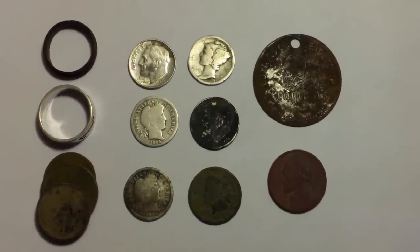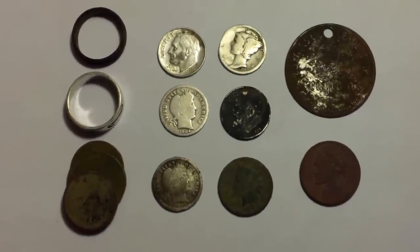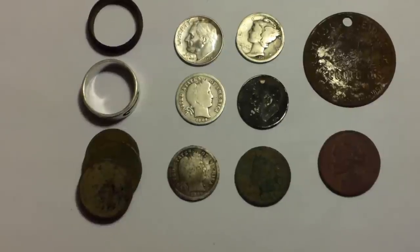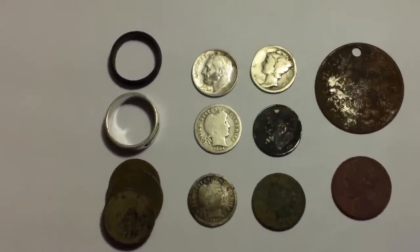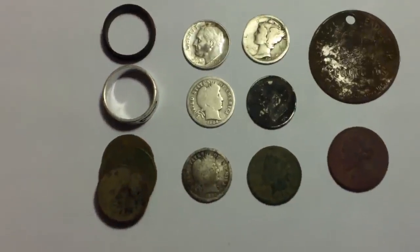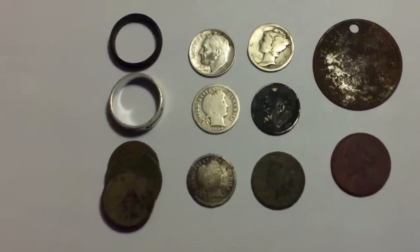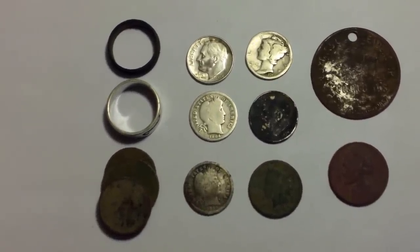I got my finds cleaned up. Looks like I got a 1954 Rosie, a 1958 Rosie, a 1917 Merc, a 1904 Barber, and an 1899 Barber — that's really beat up. Then an 1889 Indian Head. At the top right there is a Seagram's token that says '80 years of leadership since 1857,' so that token's from 1937 — pretty cool. I've drank a lot of Seagram's but didn't know they were in business that long. Also got a 1947 nickel, a sterling ring, an old copper ring, and four wheat pennies. I thought I'd pull a quarter or half dollar, but didn't get it today. It was pretty good ground — not a lot of trash. Thanks for watching, be sure to give us a thumbs up and subscribe if you haven't.